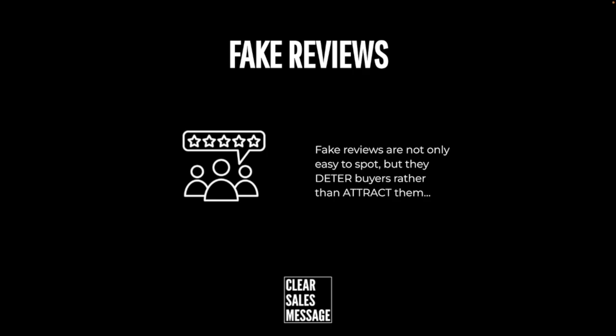Whilst this kind of tactic might have worked in the early days of the internet, buyers are much more cautious now, much more aware of things like this. It just doesn't work. It's a real shortcut. You're trying to get reviews in order to attract buyers, but if you take a shortcut and buy them or fake them, you're just going to end up deterring people.